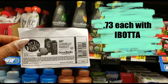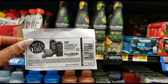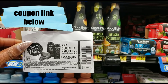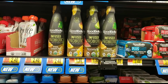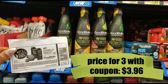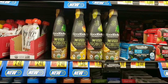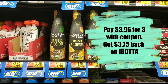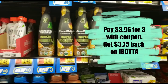We also have a printable coupon — make sure you click the link in the description box below. The coupon is buy two get one free, so you'll want to pick up three and put three in your cart. Using this coupon, you'll only pay around $4.00 for all three, and ibotta is going to give you $3.75 back, so that is an amazing deal.